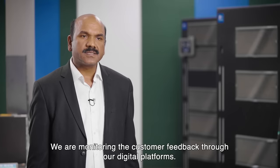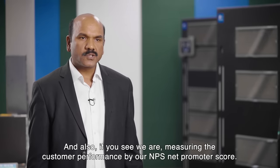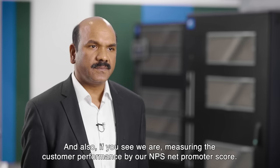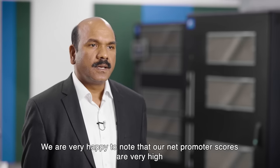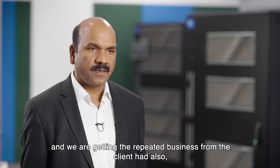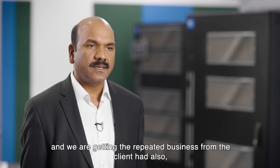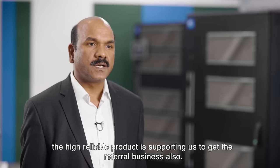We are monitoring customer feedback through our digital platforms, and we are measuring customer performance by our NPS score — Net Promoter Score. We are very happy to note that our Net Promoter Scores are very high, and we are getting repeated business from clients. The high-reliability product is also supporting us in getting referral business.